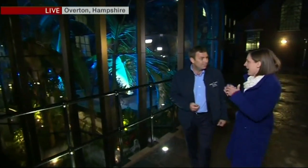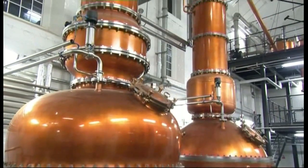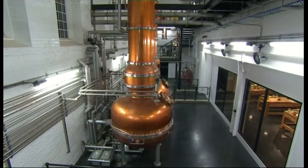And can you talk us through the distillation process — how it actually works? Absolutely. We use a unique process of vapour infusion. What that means is that the vapours from distillation go through the botanicals and percolate through our copper baskets where the botanicals are held.